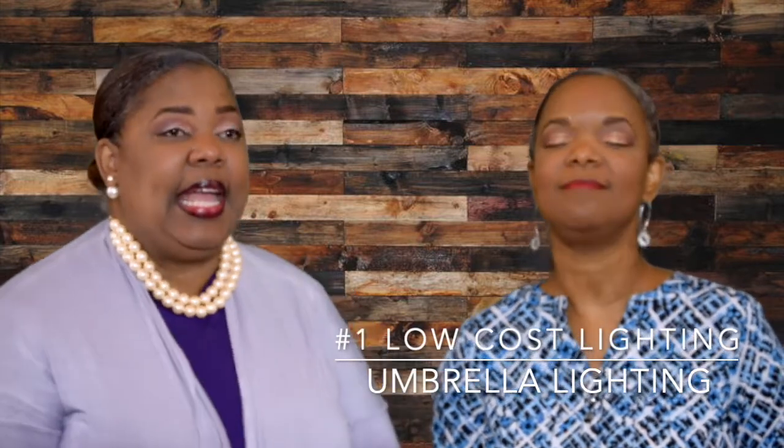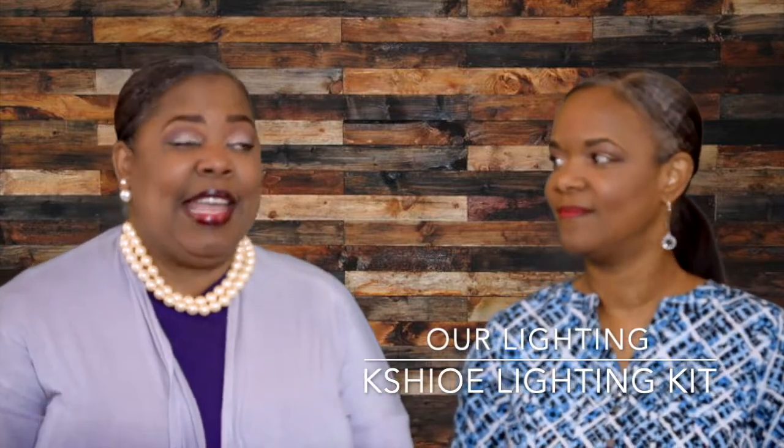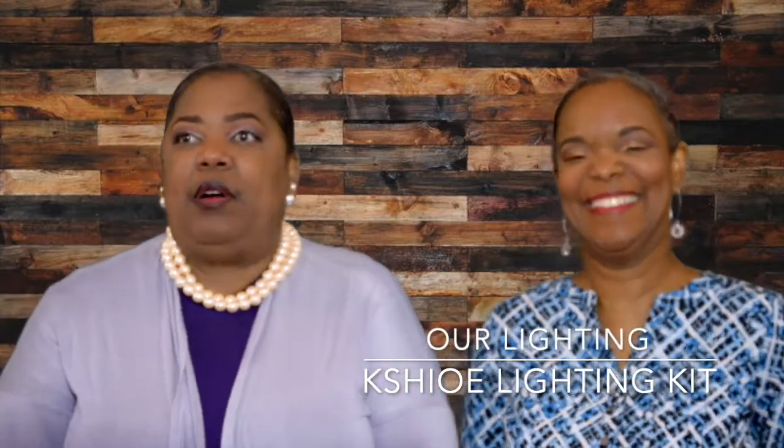For low cost lighting, what we're using — I got it online and I cannot pronounce the word, so I'll spell it: K-S-H-I-O-E. I initially looked on Amazon, but due to COVID-19 the shipping was delayed, so I went to Walmart.com and found the exact same set. This particular set comes with two stands, two light bulbs, and four umbrellas — two white umbrellas to cast a soft light, and two black umbrellas with a metallic aluminum look on the inside to push the light further for strong harsh light. We were able to get the two lights for under $40.